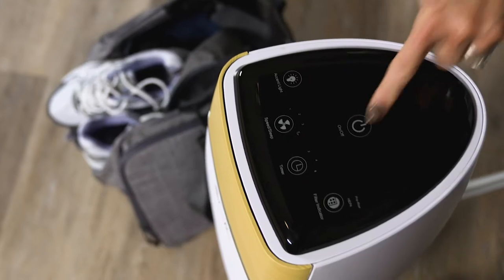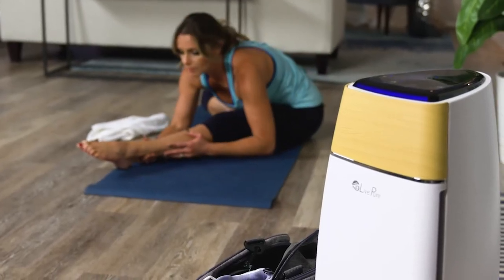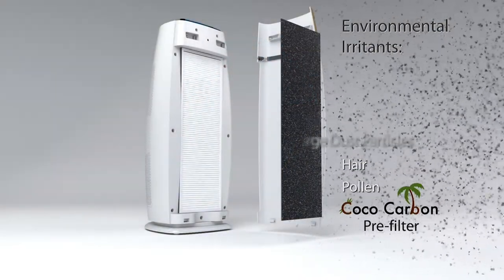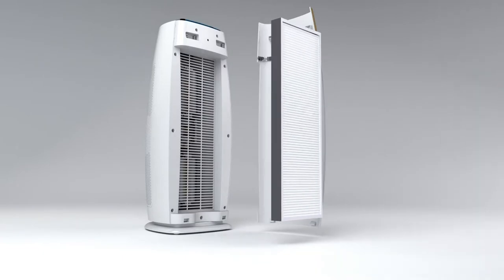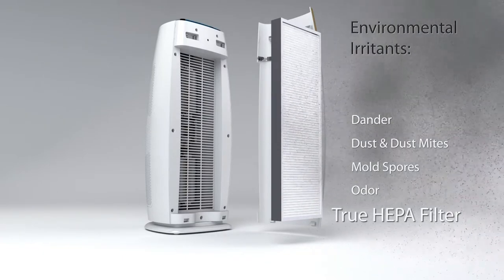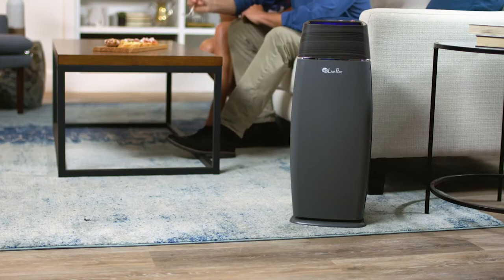Live Pure leaves you with clean, fresh air as pure as the ocean breeze. Live Pure utilizes a medical-grade true HEPA filtration system combined with a unique pre-filtration step incorporating natural coconut carbon to eliminate microscopic particles, volatile organic compounds, and odors.